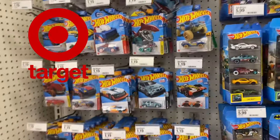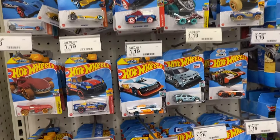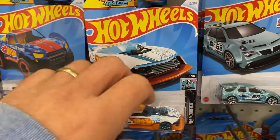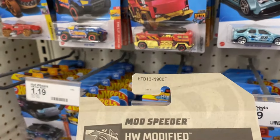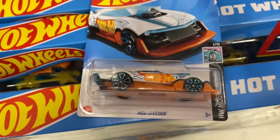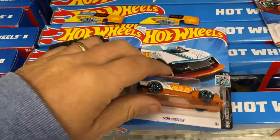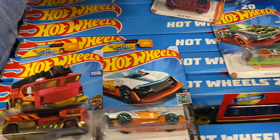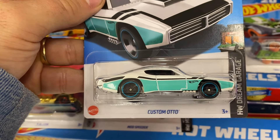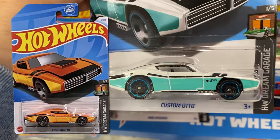Alright guys, I just walked up to the Hot Wheels at Schmarget number two for this morning, and lo and behold - it is F-case guys! The Mod Speeder is an F-case that I do not have. We have the 5 Alarm - that's an F-case I do not have. Look at this guys, different color in the Custom Auto - the A-case was orange, the F-case is like a white and turquoise color. Sweet guys.